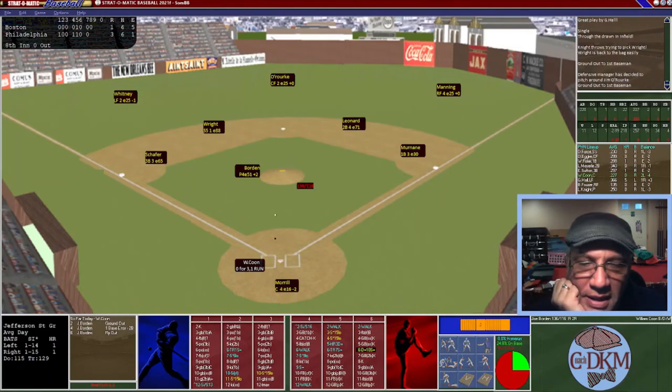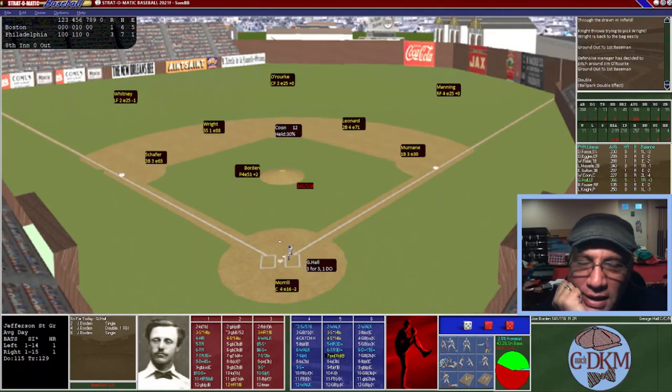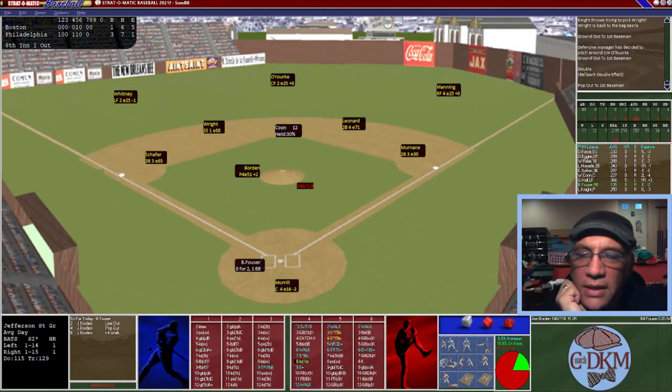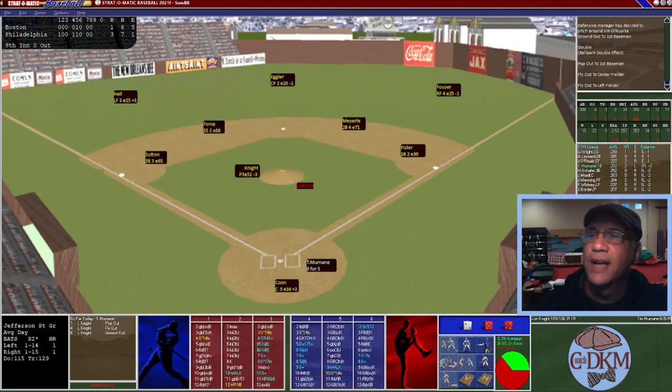Bottom of the eighth: Coon hits hard off the wall — held at second. Hall, three for four with a double, is finally retired — one out. Fowler flies out to center — two outs. Lon Knight flies out to Whitney in left field — three outs. We enter the top of the ninth inning still down three to one. Remember, in the historical replay, Boston won six to five — so are we the bad omen here?